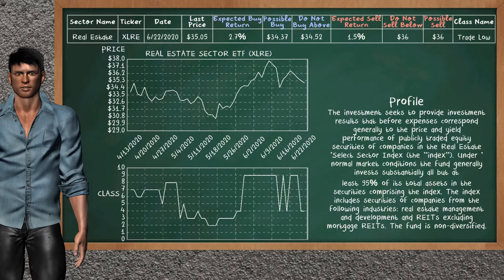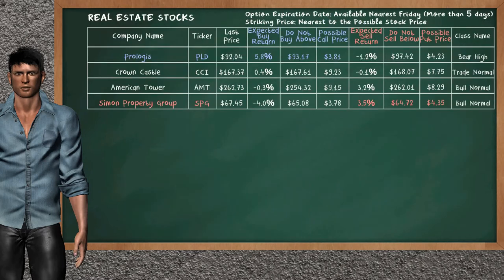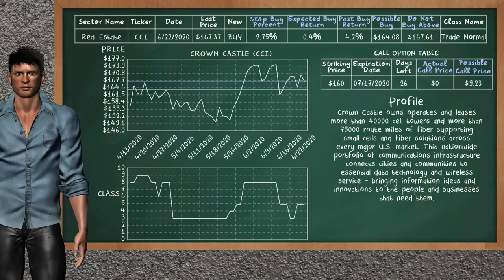Real Estate Sector ETF belongs to the trade low class today; our analysis does not list it as a suggestion to buy or sell. Let's look at the stocks table of the real estate sector. There is a strong opportunity to buy Prologis — it has an expected buy return of 5.8%. You may buy it at a maximum price of $93.17; for call option, a possible call price is at $3.81. On the other hand, there is a strong opportunity to sell Simon Property Group — it has an expected sell return of 3.5%. You may sell it at a minimum price of $64.72; for put option, a possible put price is at $4.35.